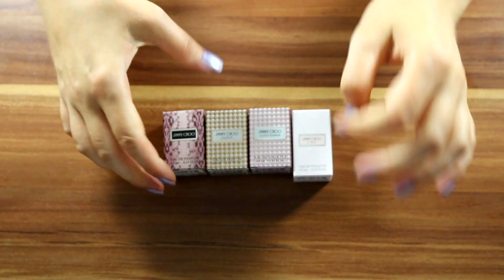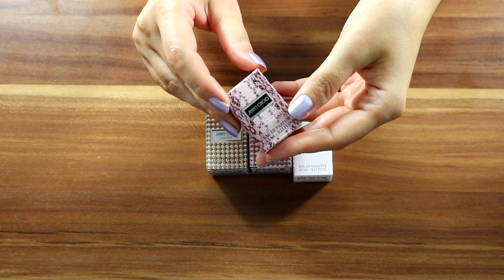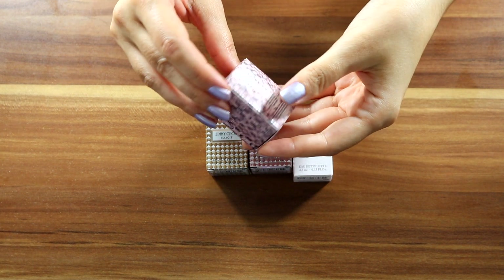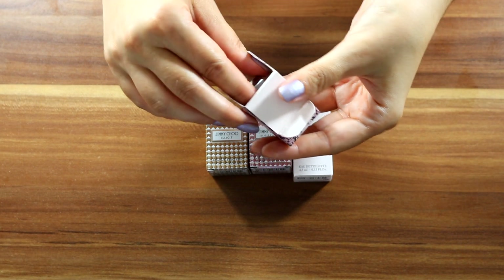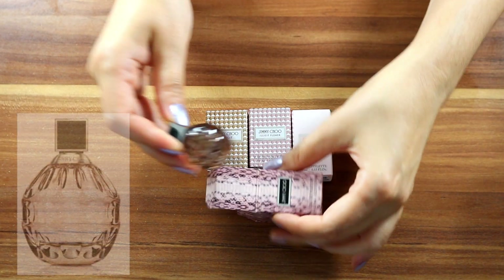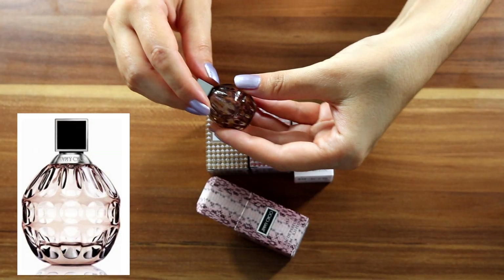The first fragrance I have is simply called Jimmy Choo Eau de Parfum, 4.5 ml. This is the box, and let's unveil the bottle. So cute — it has pear in here and the bottle is pear shaped.